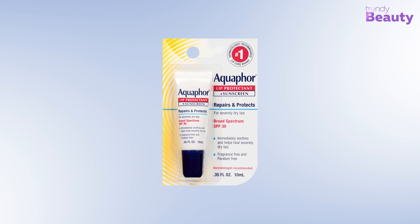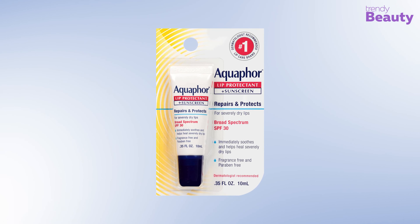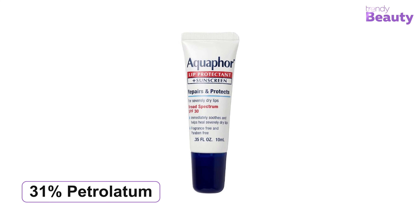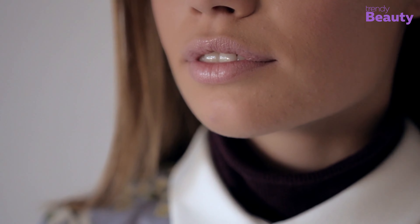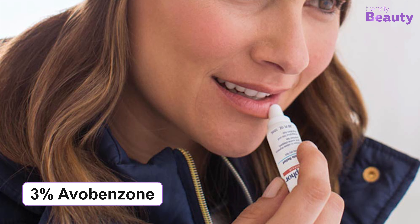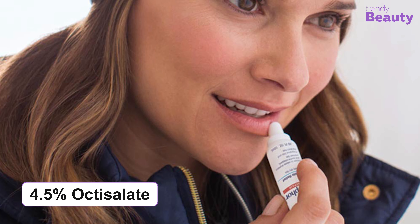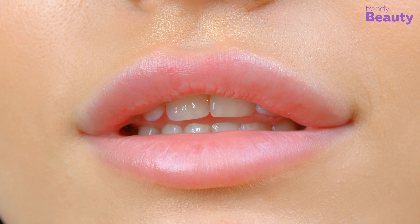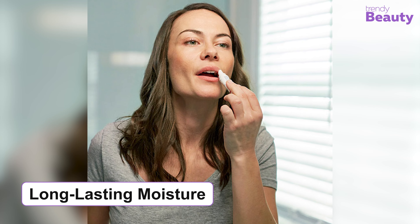The Aquaphor Lip Protectant Plus Sunscreen Broad Spectrum SPF 30 is our top pick, as it comes with a great formula suitable for sensitive lips. It contains 31% petrolatum as a skin protectant, along with active sunscreen ingredients including 3% avobenzone, 6.75% octinoxate, 4.5% octisalate, 2% octocrylene, and 5.4% oxybenzone. These work together to relieve dryness immediately while providing long-lasting moisture and keeping lips healthy.